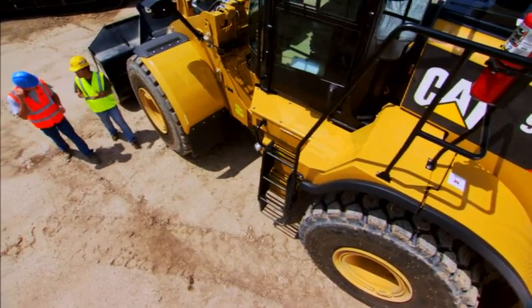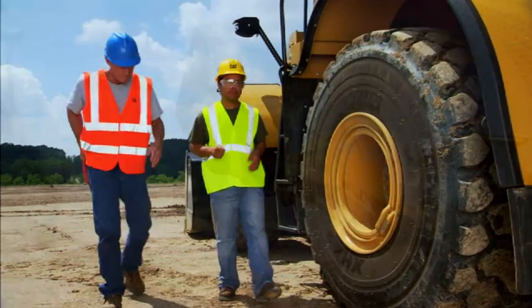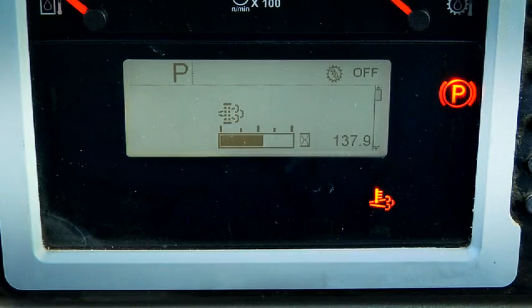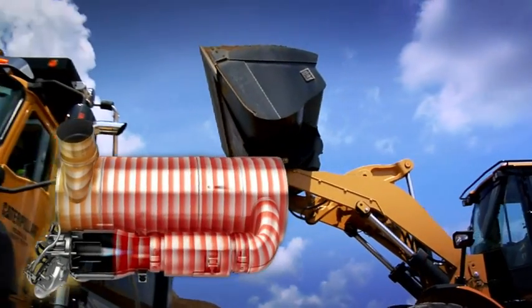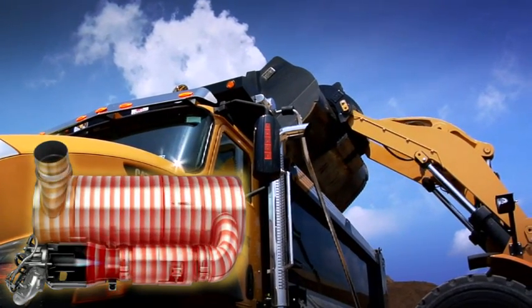When I'm loading trucks, my loader doesn't really get much idle time. Do I need to stop? No, you just keep on working. In automatic mode, the CAT regeneration system will wait. And when the soot level gets high enough, the active regeneration light will come on, and the machine regenerates while you work. It burns a little extra fuel while you regenerate, but that's why the machine looks for an idle condition first. Sometimes you just have to keep working — the CAT regeneration system lets you do just that.